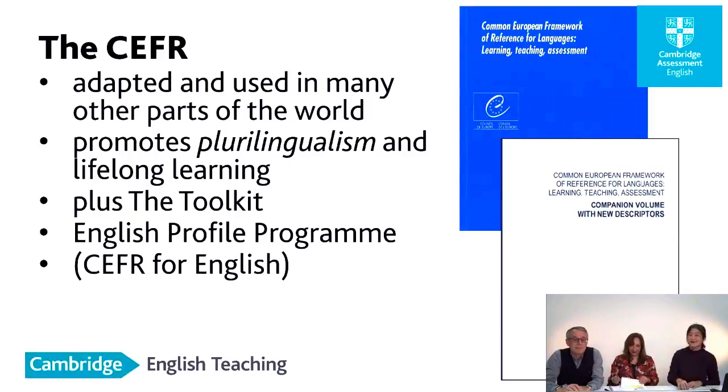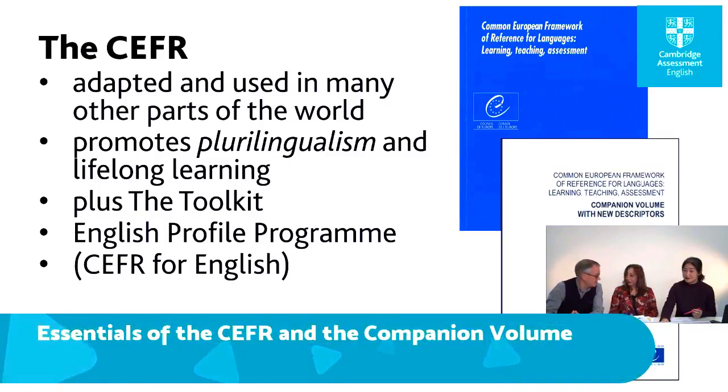I'm showing a picture of the CEFR volume from 2001. It was first published in 1996 when I first got involved with it, and later appeared in many translated and adapted versions around the world. It's designed to help language teaching, learning and assessment of all languages, and promotes plurilingualism and lifelong learning. It's accompanied by what we call the toolkit, and has various other additions coming out regularly since 2001. One of them is the reference level descriptions for specific languages, including the English Profile Program.